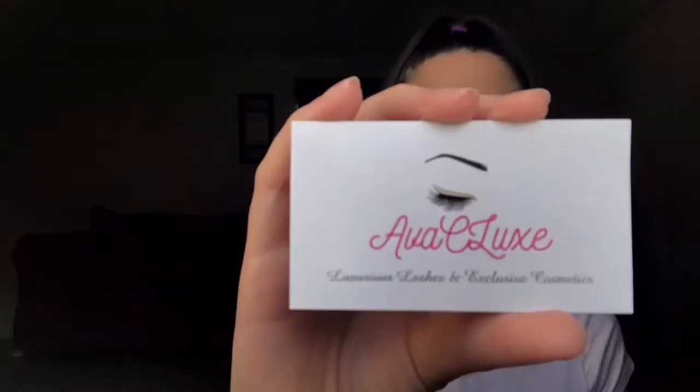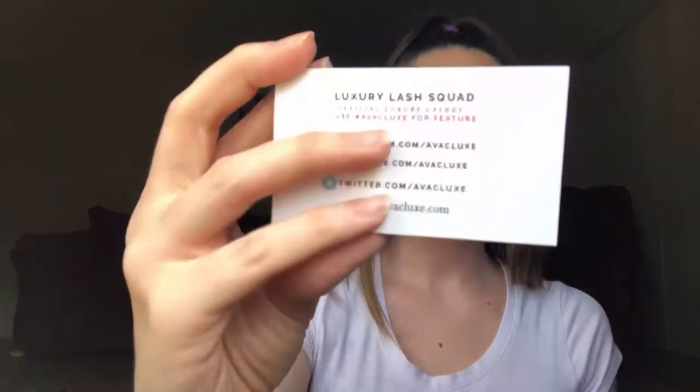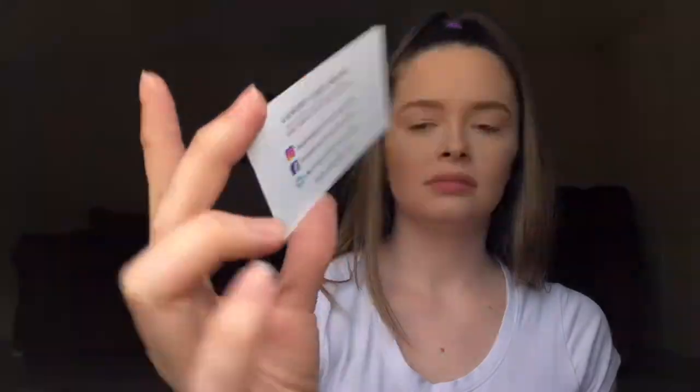Let's see — okay! So they give you Ava C Luxe Luxurious Lashes and Exclusive Cosmetics. Ava C Luxe is an Instagram brand; I believe they started off on Instagram, but I'm not exactly sure, so don't quote me on that.